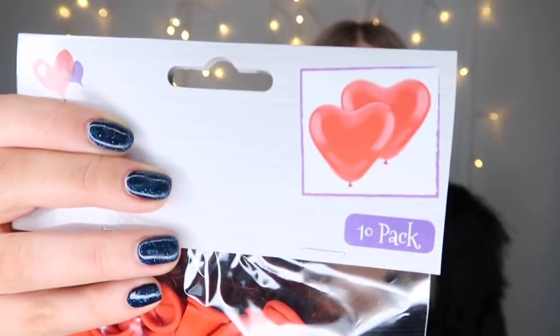Then from the Valentine's section I got this heart balloons 10 pack because I just thought they're really cute for Valentine's Day. I can scatter them around the house and for £1 I just thought, very nice. How cute are they? Little love heart balloons — I'm going to have them scattered around the flat.